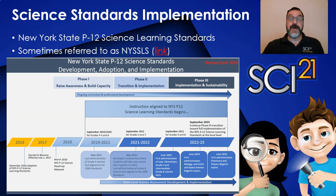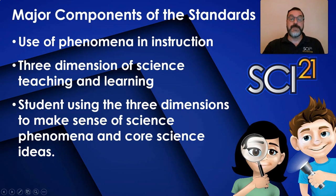This chart represents a revised implementation timeline due to the school closures that happened statewide in the spring of 2020. The first new assessments based on these standards will be introduced in June of 2023 for grade 5 and grade 8. For the New York State PK-12 Science Learning Standards, there are three major components that make the vision for science teaching and learning different than how we previously approached classroom science at the elementary level. These components are the use of phenomenon instruction, the three dimensions of science teaching and learning, and students using the three dimensions to make sense of science phenomena and core science ideas.